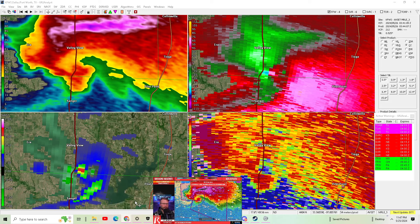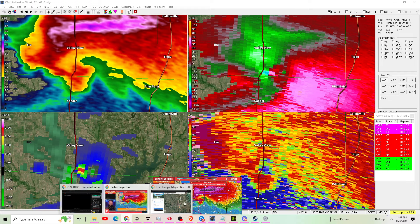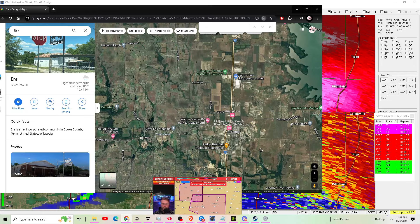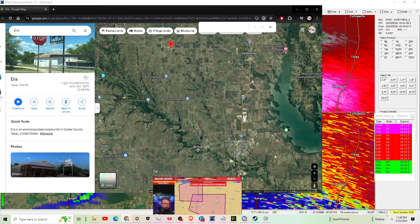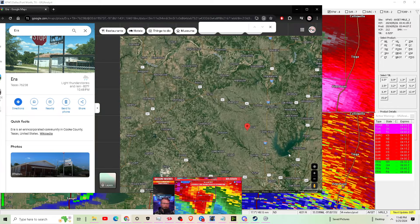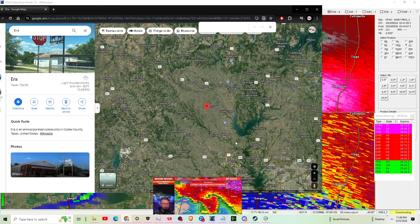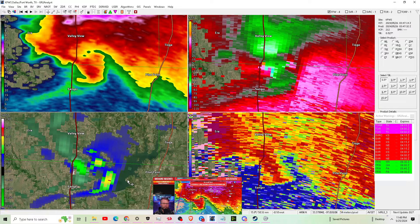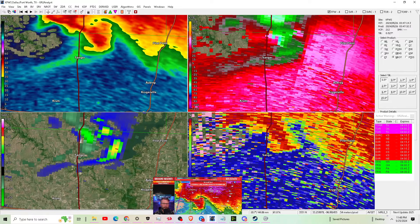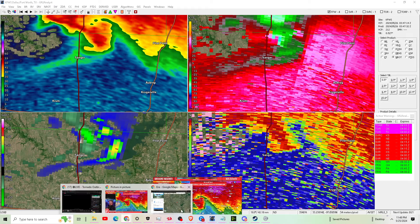Going back down south to look at our storm in Texas, we are continuing to see a quite robust debris signature, velocity couplet, and hook echo — it's all still there as this tornado continues to move towards Pilot Point. Pilot Point is a pretty populated area.